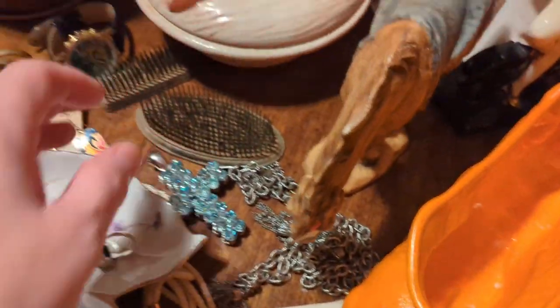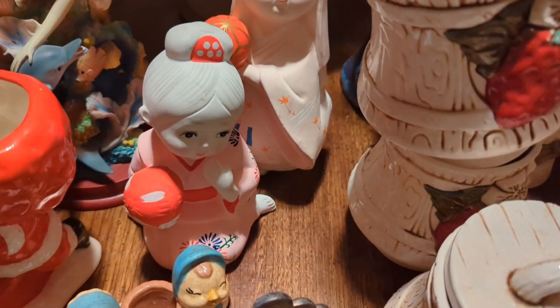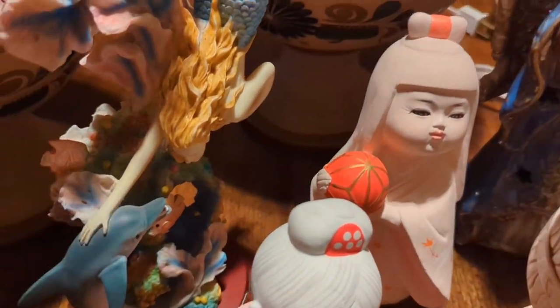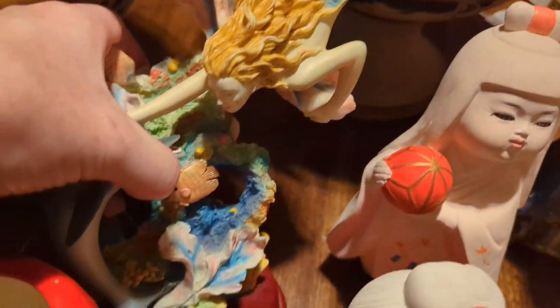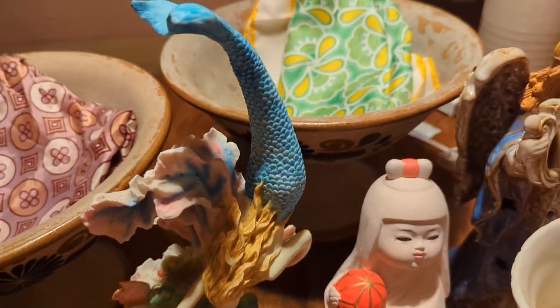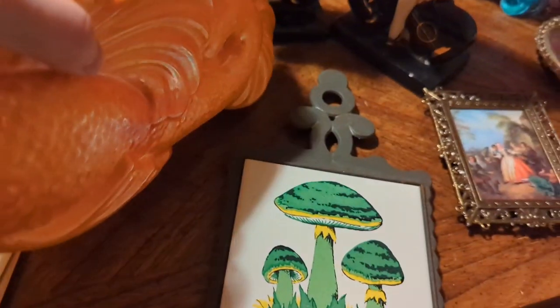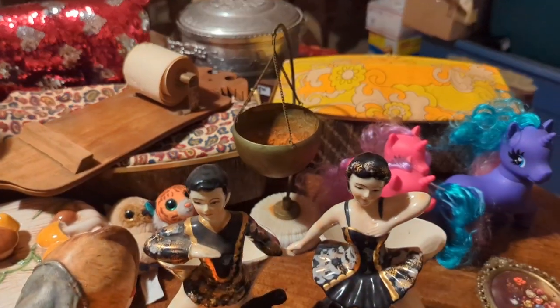I also got these two Asian girl figurines — I'm not sure if they're geishas; they are marked 'Odegiri' and they're fairly large. Then I picked up this resin piece — it's a mermaid with dolphins — really pretty, and there might be somebody out there who's into that. I also got this goldfish planter that is obviously very mid-century, in excellent condition — I love it.